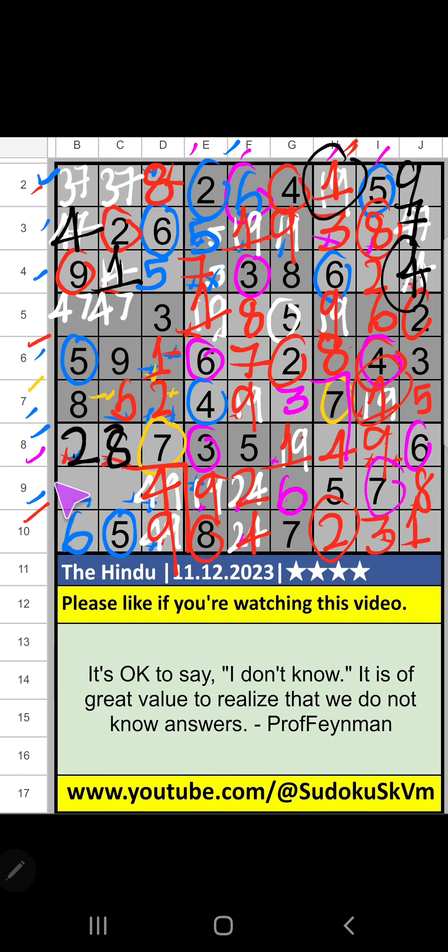Seventh grade, ninth row: two numbers are remaining — one and three; it will come in one of these cells. Column C we have one so one can't come in that cell; one is confirmed here, then three is here. Column C we have three so three can't come in that cell; three is confirmed here, then seven is here. Column C we have seven so seven can't come in that cell; seven is confirmed here, then four is here.